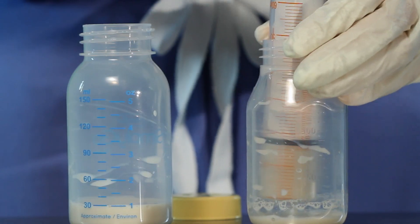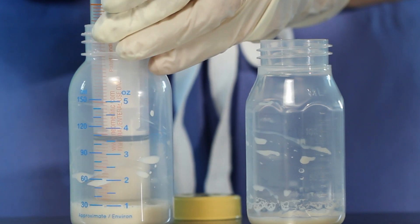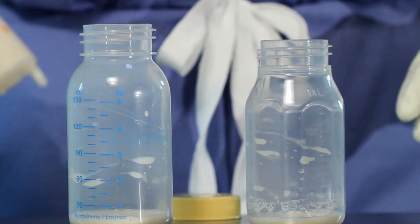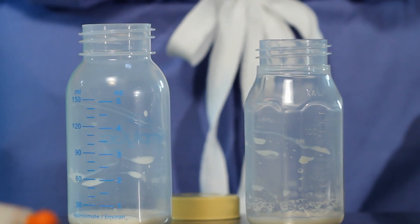Breast milk management generally consists of collection, storage, fortification, and delivery. Previous practices used several open-style containers for breast milk management. Excessive handling occurred as these containers are open to homogenize, fortify, and deliver contents. Each step of this process breaches the closed system barrier.